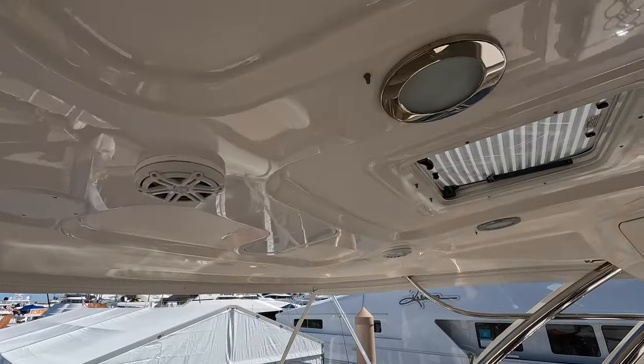You also have the bow area up front if you want to lay out in the sun on those sun pads. The decks aren't extremely wide but there are handrails on both sides. We're not going to open the bow storage right now because we are at the show, but presumably you have storage for the anchor chain and possibly some fender storage.